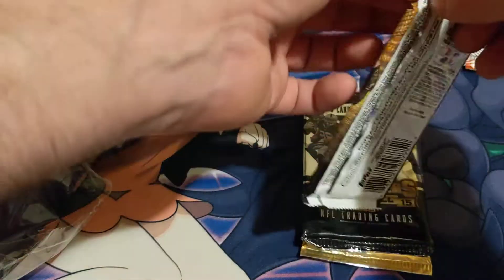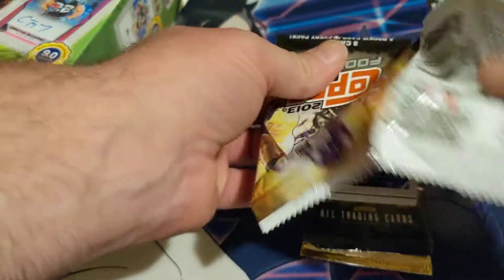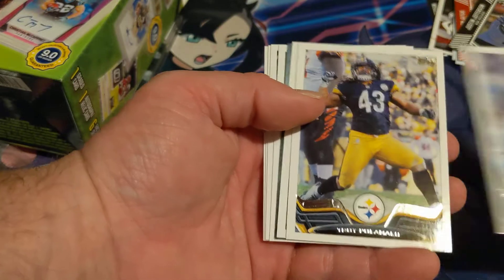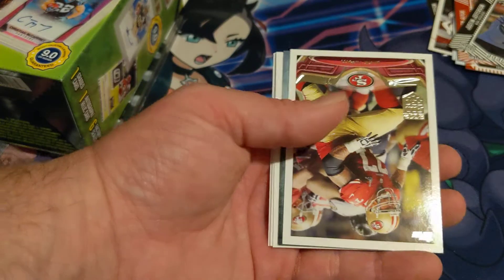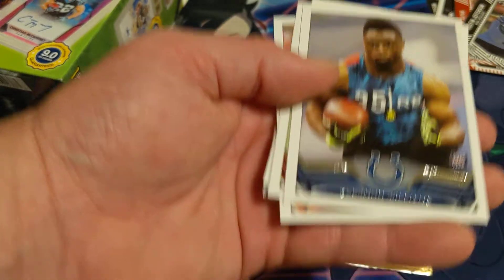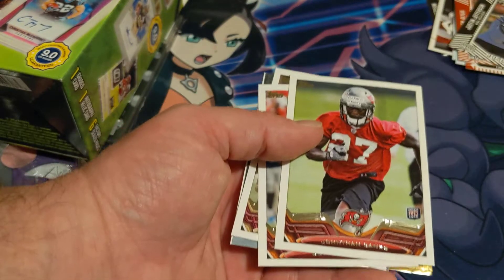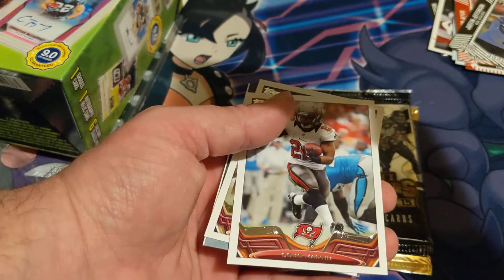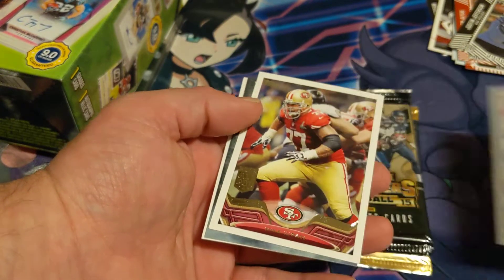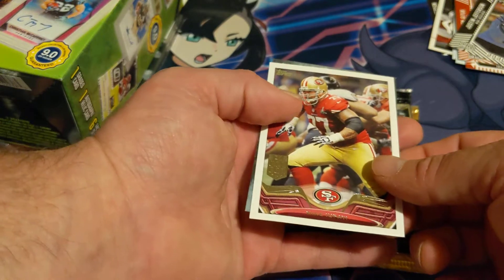Now we're going with the 2013 Topps pack — I'm shocked that people still have these. Got Jason McCourty, Troy Polamalu, and pulling these cards to the front: a rookie Kerwin Williams, another rookie Jonathan Banks, Ronde Barber, and Justin Smith — an All-Pro.